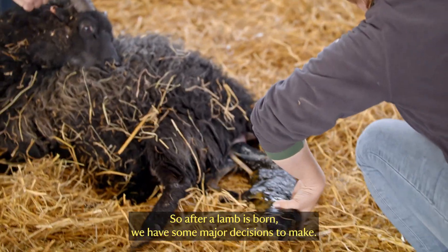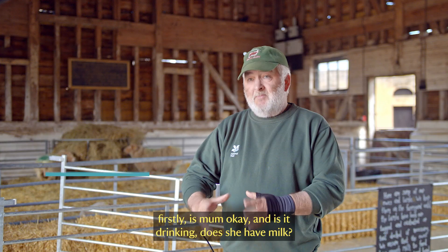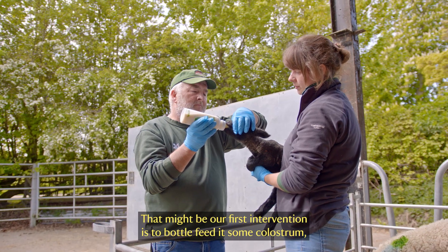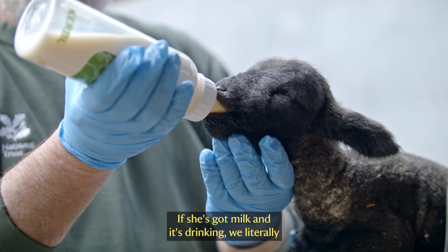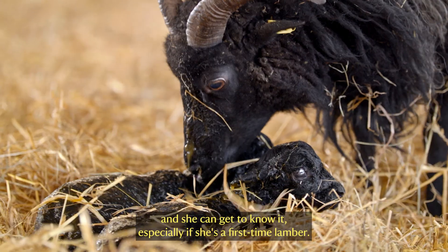After a lamb is born, we have some major decisions to make. We need to find out firstly, is mum okay and is it drinking? Does she have milk? Our first intervention may be to bottle feed it some colostrum, which is the first milk that a lamb needs. If she's got milk and it's drinking, we pen them up on their own so they're nice and secure and she can get to know it.